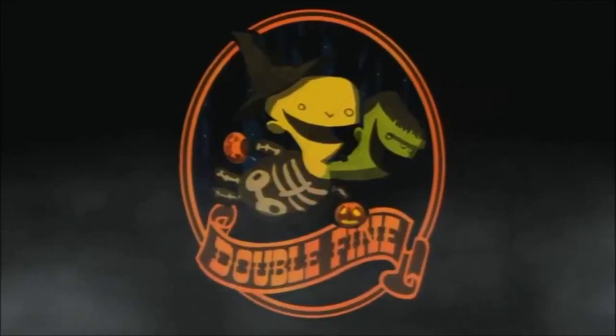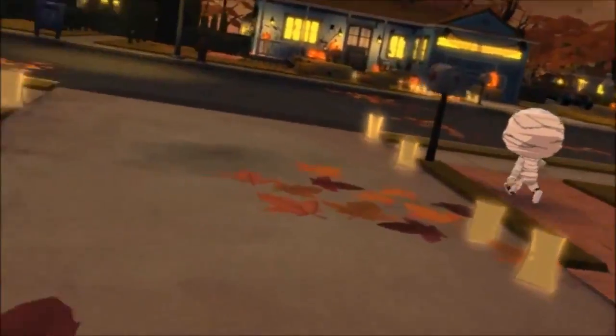Welcome to Family Gamer TV and everything families need to know about Costume Quest — from what to look out for to what makes this game so great. This is the ultimate 2 minute guide. Costume Quest is a Halloween adventure from Double Fine Productions. In this charming role playing game, choose your hero and trick or treat your way to a fantastical adventure.